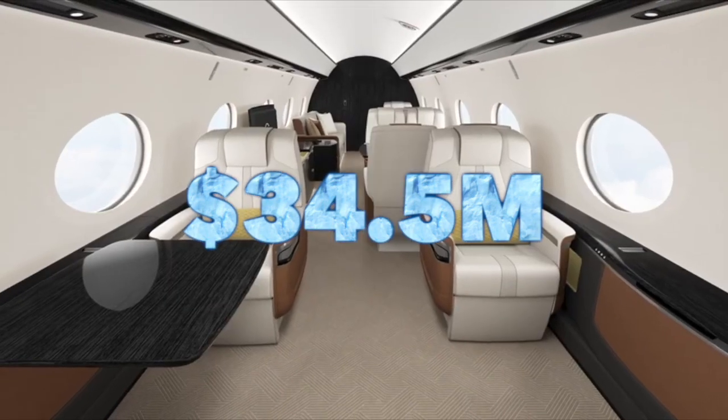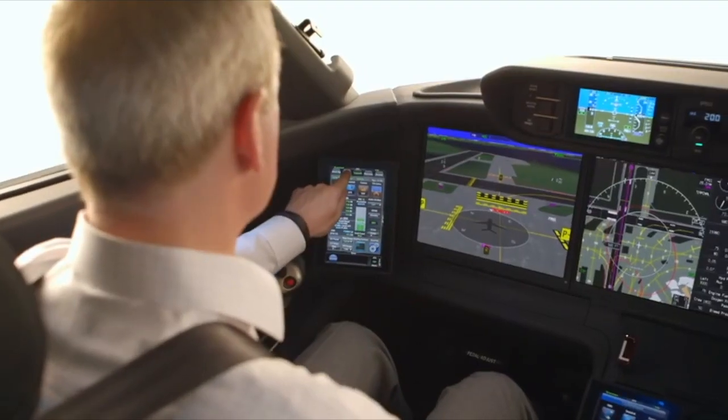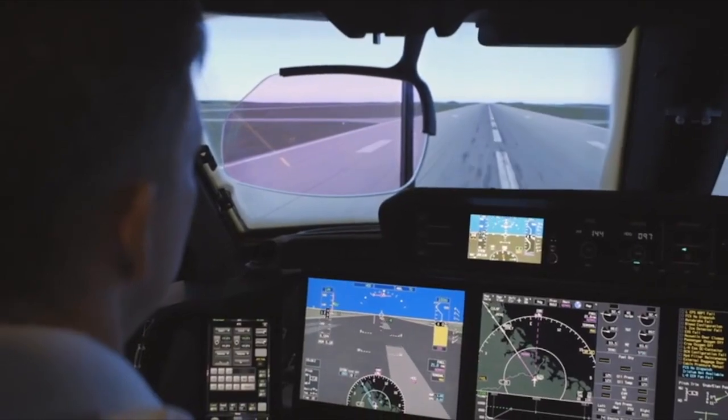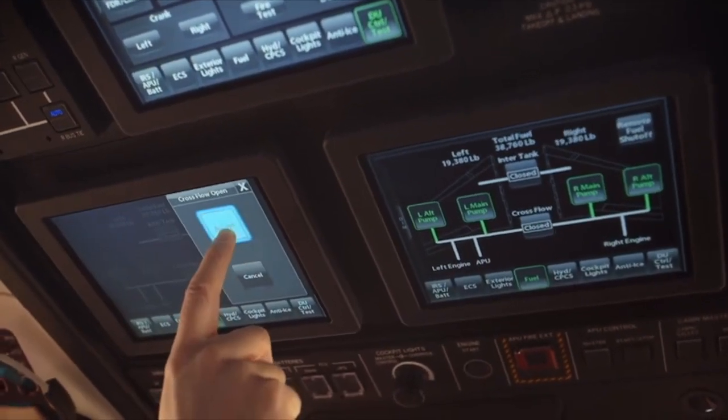There's commonality with the cockpit of the 500 and 600, which is interesting. It's the same type rating for the pilots, so if you're type rated in the 500 and 600, you will also be rated in the 400.